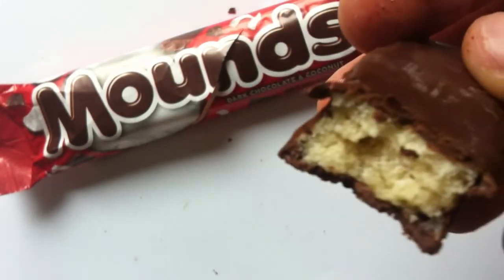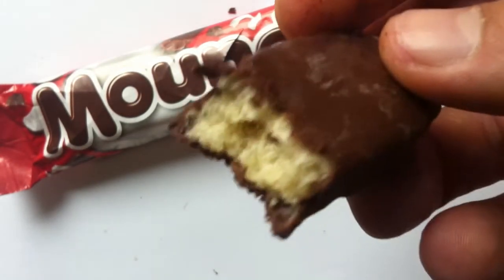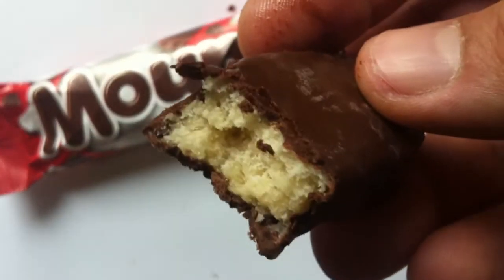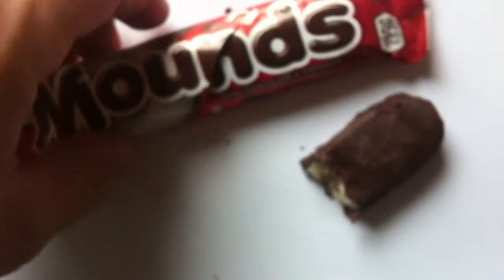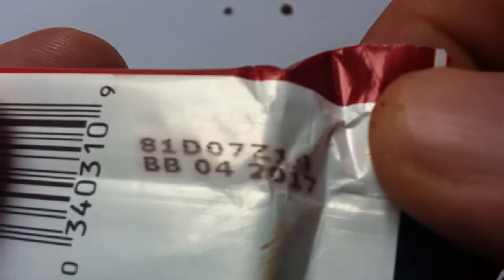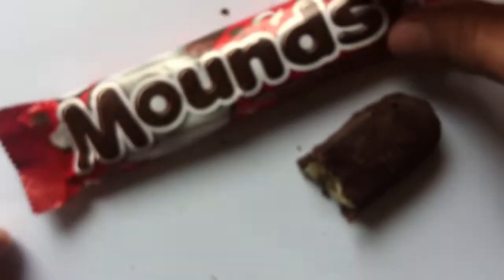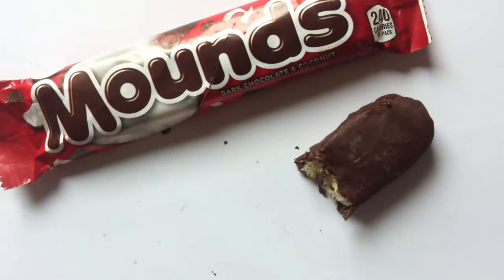Oh, boy. Very chewy. Oh, man. I forget how much you don't really like coconut until you start eating it. I'm just going to look at the best before date if I can. I see 8-4-2017 — so, concerning, as I'm currently recording this in late October 2019.